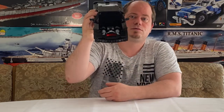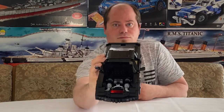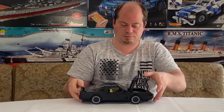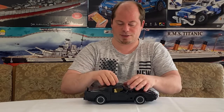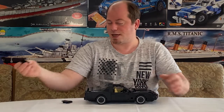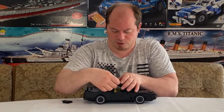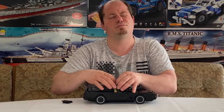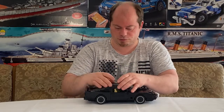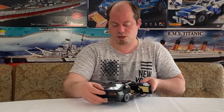So sieht das fertige Modell aus – ich weiß nicht, ob ihr das seht. Man kann oben die Seitenteile vom Dach abbauen. Und wenn ich mich nicht täusche, hat er sogar Schleudersitze – genau, Schleudersitze! Die Türen kann man bei diesem schönen Modell aufmachen.